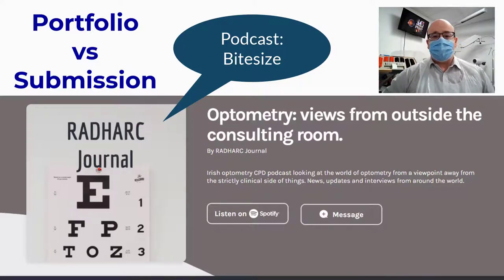This time around, what CORU will want is a submission to illustrate your CPD. You do not have to supply all the CPD that you've done in a year. You select 30 credits and 30 credits only that you feel best represent your CPD efforts for the year. For that reason, you may have more CPD credits in your portfolio than you are submitting to CORU.